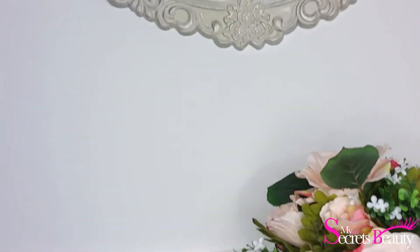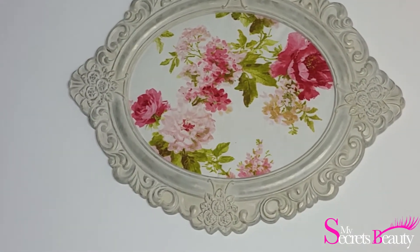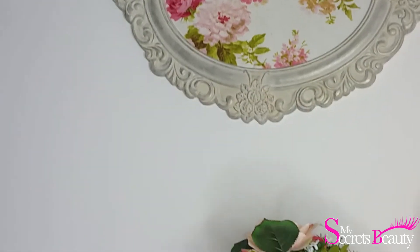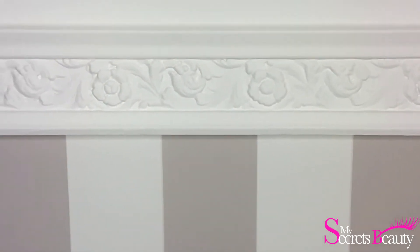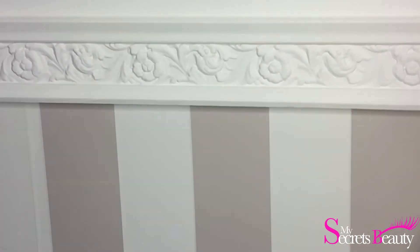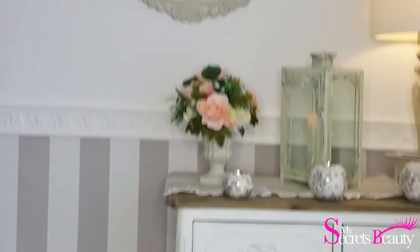Au niveau du mur, ce petit tableau je l'ai acheté encore sur Little Market — ce sont des personnes qui font des choses main, donc des choses à peu près uniques et hyper originales. Je vous conseille vraiment d'aller sur ce site si vous cherchez des choses qui sortent un petit peu de l'ordinaire. J'ai mis une petite frise, comme vous le voyez — de base les murs étaient tous blancs quand je suis rentrée dans l'appartement. J'ai rajouté une frise achetée à Castorama et du papier peint en dessous. Regardez comme c'est trop joli — je trouve que ça va super bien avec le décor. Moi, j'adore, je suis fan.